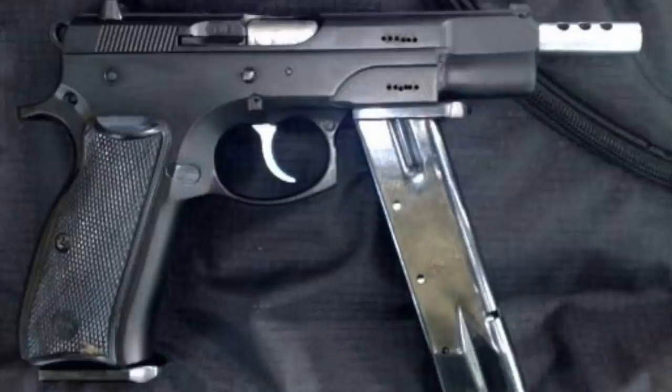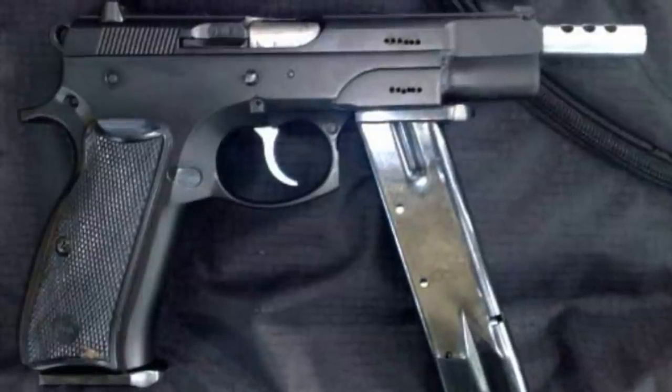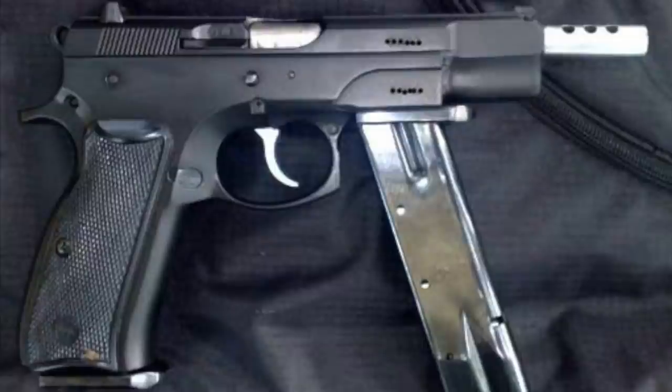Number 10: there is a full-auto CZ-75 variant being made that allows you to attach a magazine up front and use it as a fore grip. This is the speaker's all-time favorite CZ-75 variation and one they would love to get their hands on.